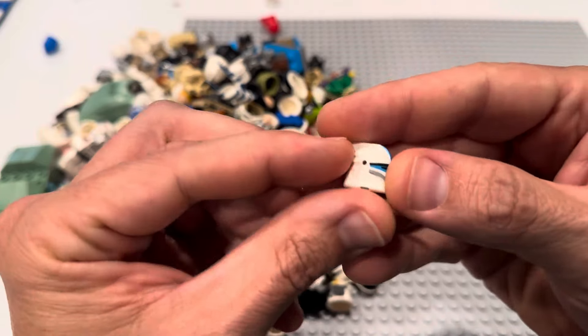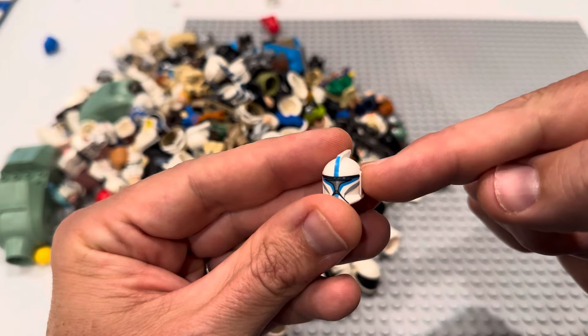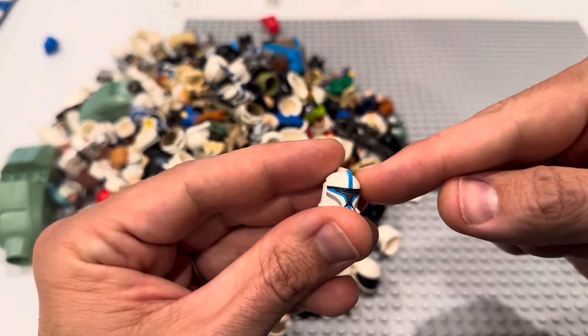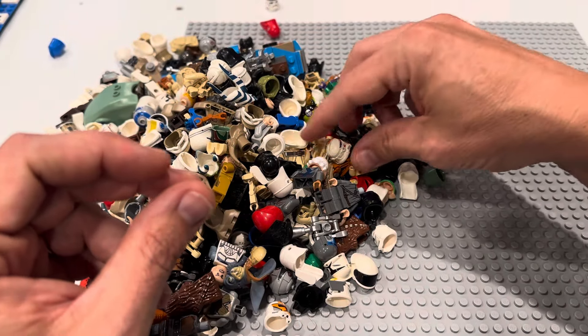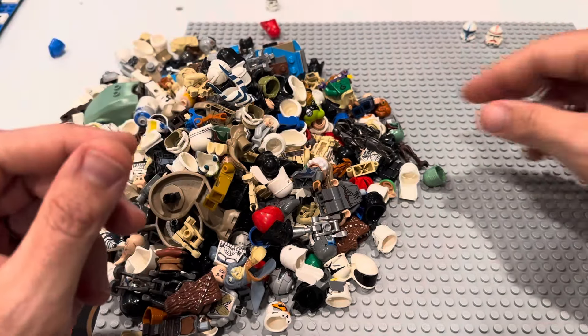Check this out — that's the Clone Lieutenant helmet. Rather than trying to make the full figure, searching for all the parts, waiting for them to come in, I just put this on BrickLink so that if you need a Clone Lieutenant helmet, it'll be there for you. That's a really good start. How about a Shock Trooper helmet? That's a good start too.